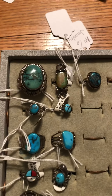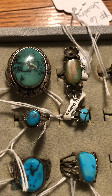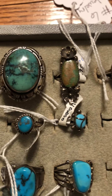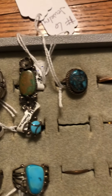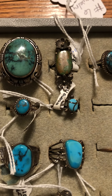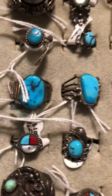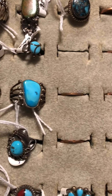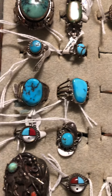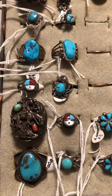Good morning YouTubers. I'm going to do this short video — I'm going to show some rings that I will be putting on my website. The website is www.spiritualhealer1.com, and my second website is oldandnewitems.com.